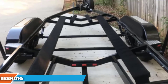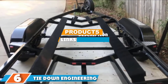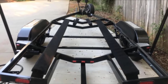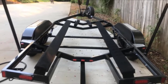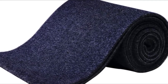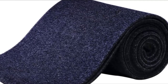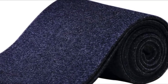Next at number six, we have the Tie Down Engineering 861370 Bunk Boat Carpet. If your boat trailer bunk carpet is worn out and you are looking to replace it, you should consider this option. The carpet measures 11 inches wide and 12 inches long, and each piece can wrap around 2 by 4 inch bunks as well as three sides of 2 by 6 inch bunks.